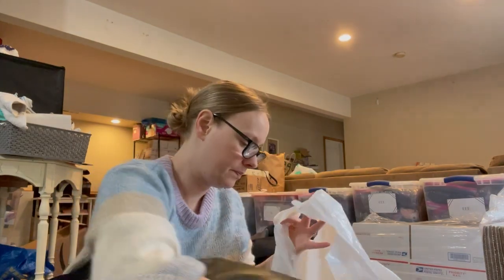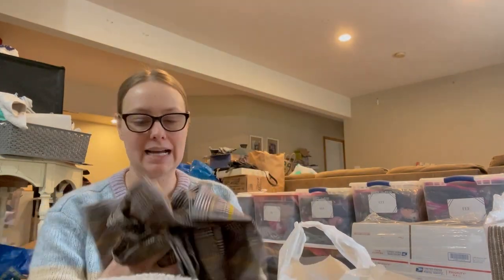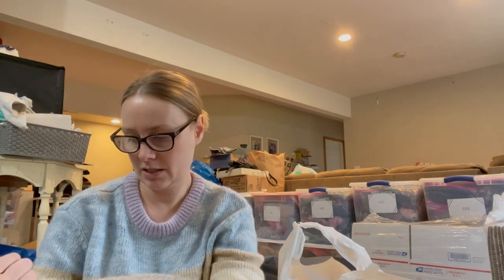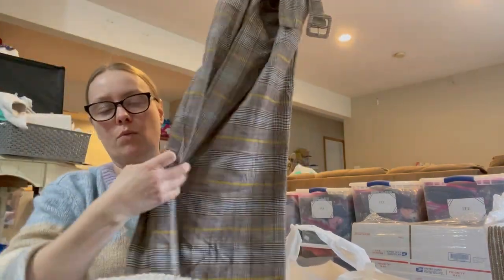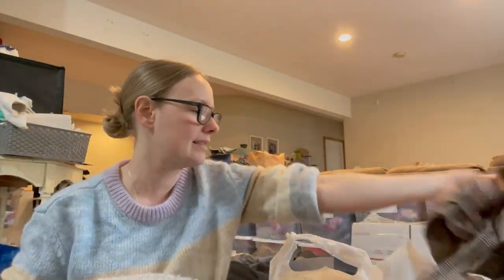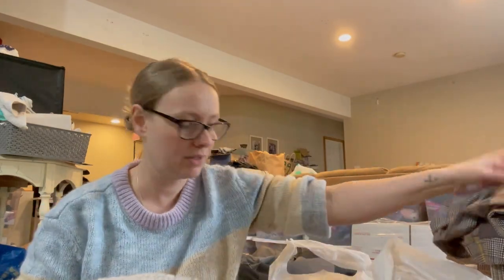Onto some less exciting stuff — here's just a pair of plaid trouser pants, brand A New Day, size 8. I got these based on style. They're really cute wide-leg trouser pants — I'll use the 'dark academia' term in the listing. It's not a brand I love selling but I couldn't leave them behind; they also have an attached belt.